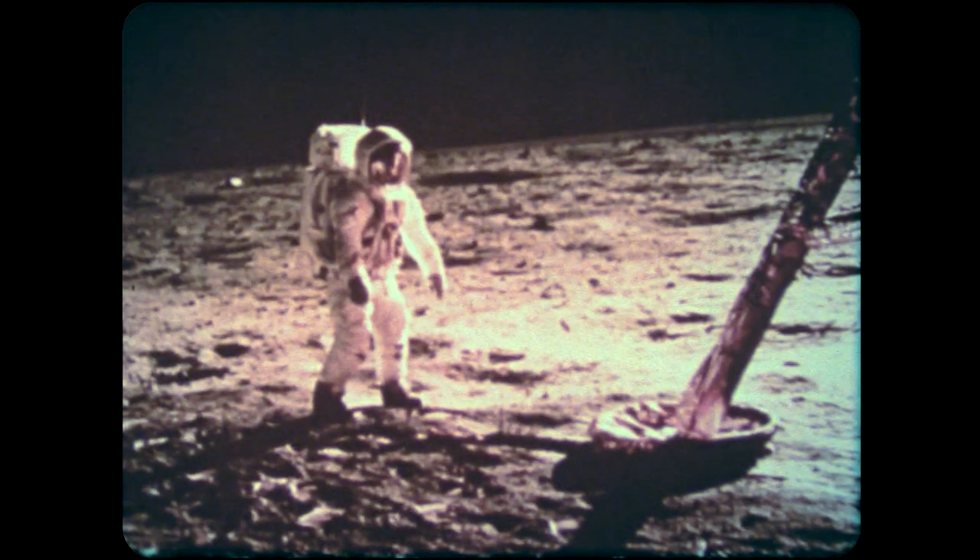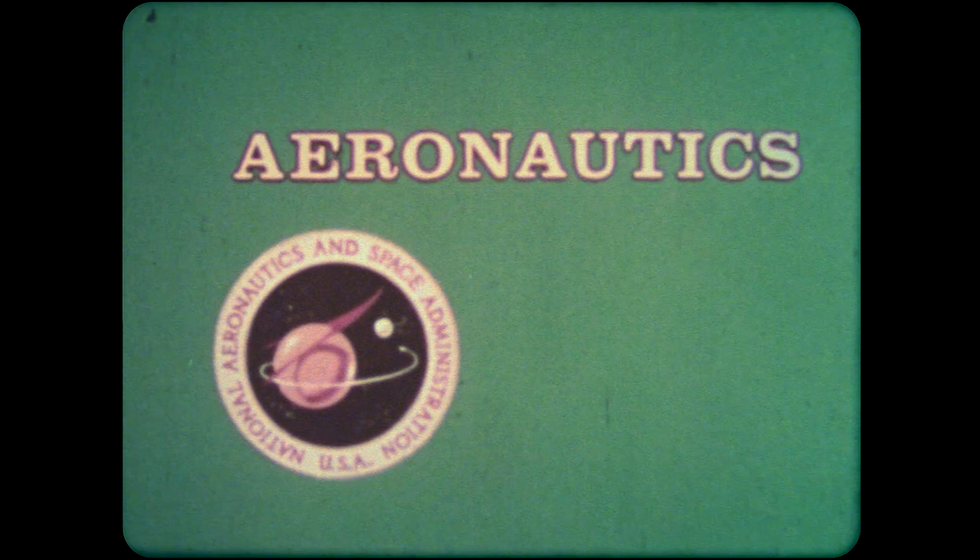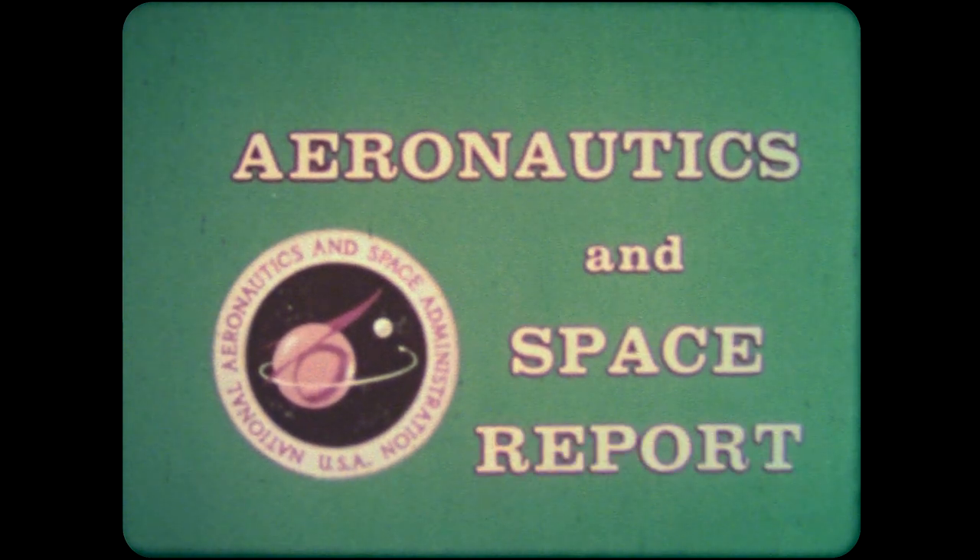The NASA, the National Aeronautics and Space Administration, presents Aeronautics and Space Report.